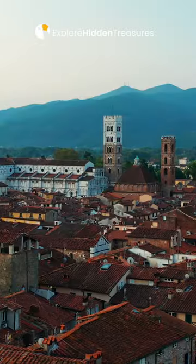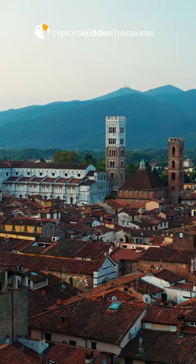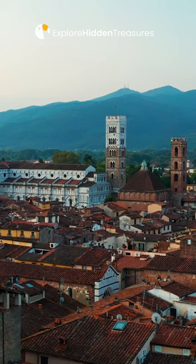The city walls of Lucca cover an area of about 4.2 kilometers and have about 70 surviving towers. The walls are impressive in height and thickness.